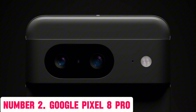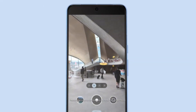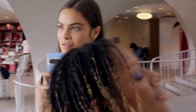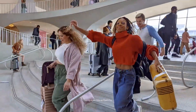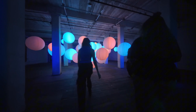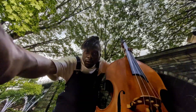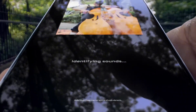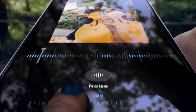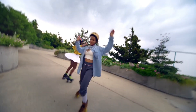Number 2: Google Pixel 8 Pro. The Google Pixel 8 Pro is the latest flagship device from Google, designed to revolutionize the way you experience your smartphone. With its stunning 6.7-inch OLED display, you'll be treated to vivid colors, crisp details, and an immersive viewing experience like no other. Powered by a powerful Google Tensor chip, this device delivers lightning-fast performance, seamless multitasking, and advanced AI capabilities.